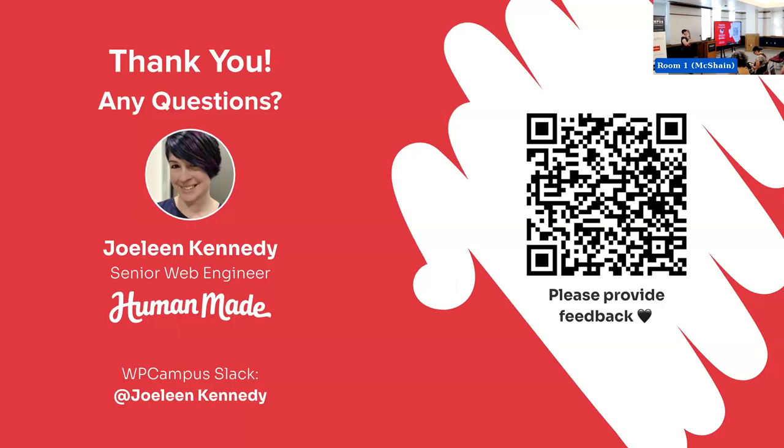HM Gutenberg Tools is a HumanMade plugin — it's pretty sure it's public. It has a bunch of random things we've built that we've found make it easier to build what our clients want on every project. We just checked it into its own little repo. That's where we got the post selector.